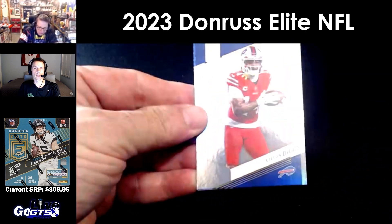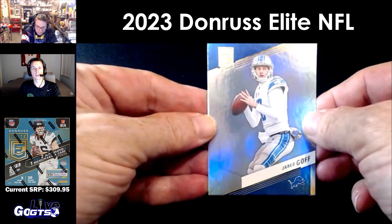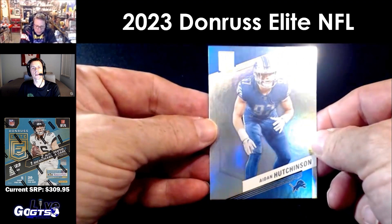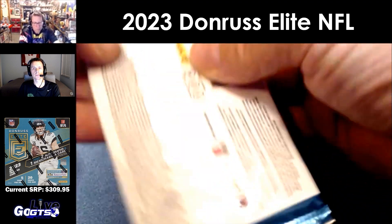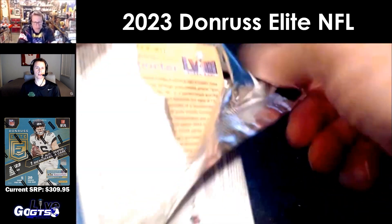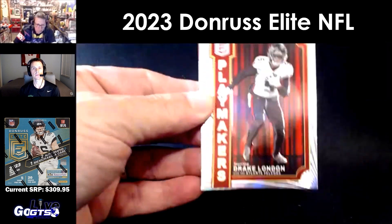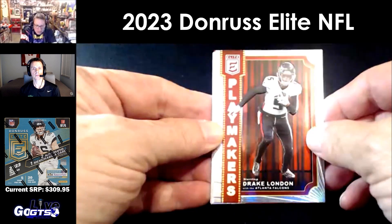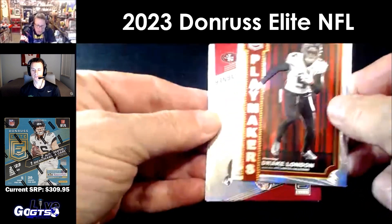DeVonta Smith — he's a good one. Stefon Diggs, Jared Goff — he's playing very well. Aiden Hutchinson was the last year's NFL Rookie of the Year. He's a good one. The Lions may make some noise this year — they have a nice little squad. Drake London, another nice embossed card — good player.